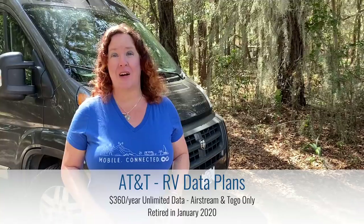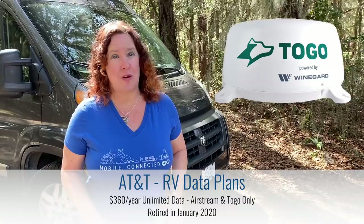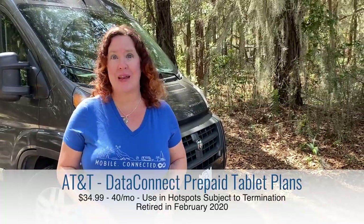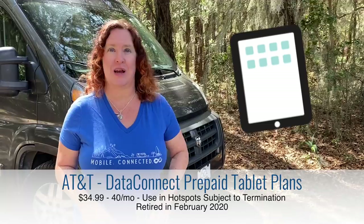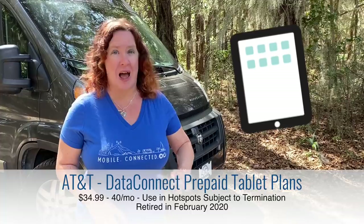For AT&T, there has been a lot of shake-up since our last video. They retired the RV Unlimited plan — the Airstream and the To-Go — in January, and they retired the unlimited prepaid data connect tablet plan in February. Customers on the To-Go or Airstream are not grandfathered in upon expiration, however if you're using the prepaid tablet plan within terms of service, you are grandfathered in.